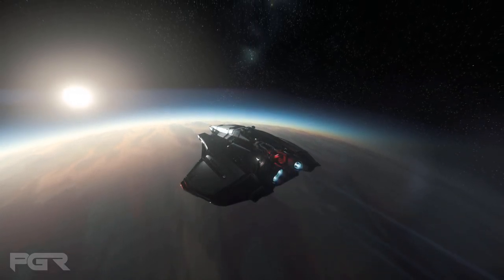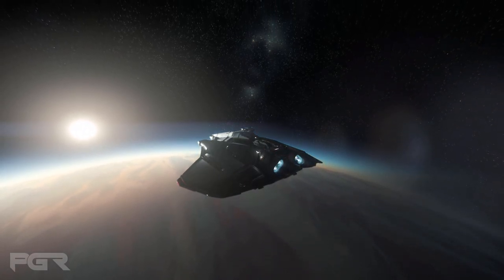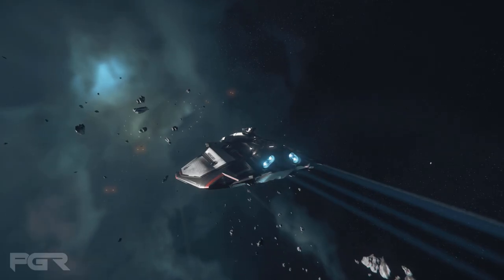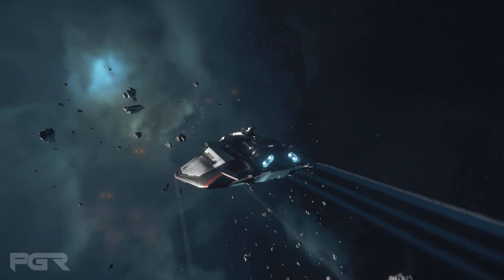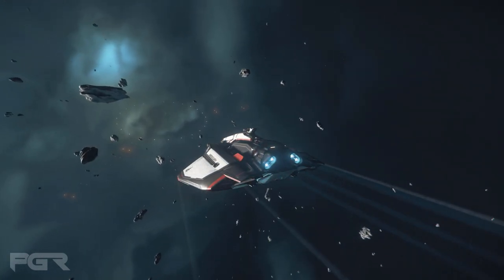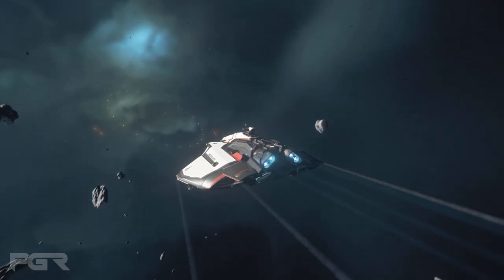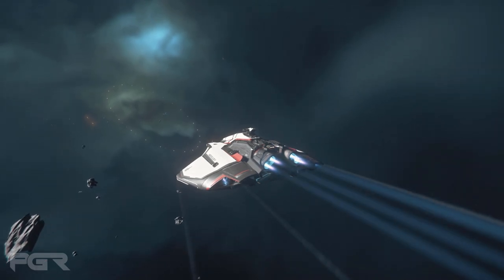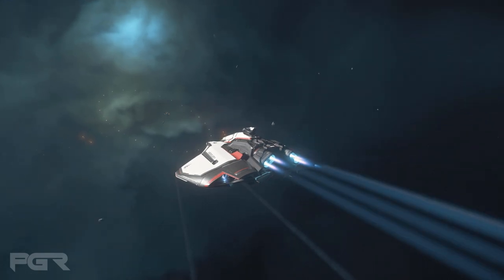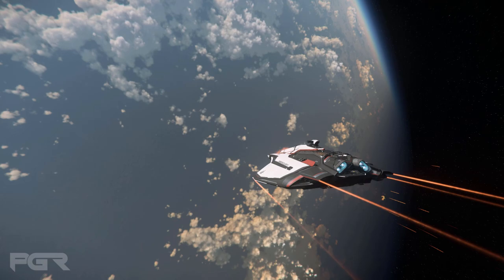It holds a crew of six, has an SCU count of 32, and is equipped with a size 3 shield, three size 5 turrets, a size 2, and two size 4 missiles. It includes a small hangar for bikes — it seems like multiple bikes. The ship can be described as an industrial Perseus with a heavy Constellation influence, and it's around the size of a Carrack. This is a competitor — it sounds really interesting.